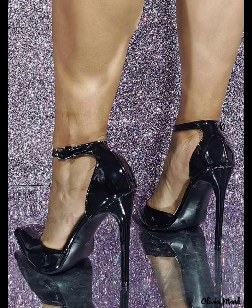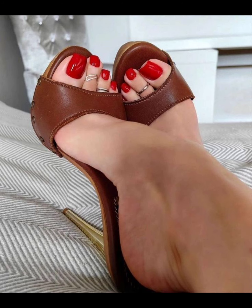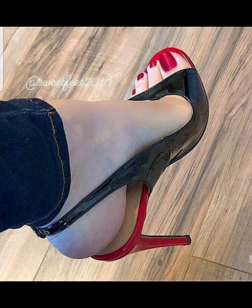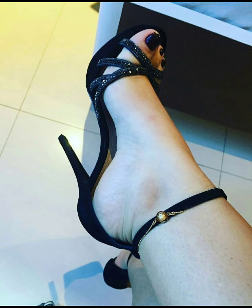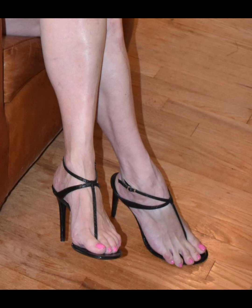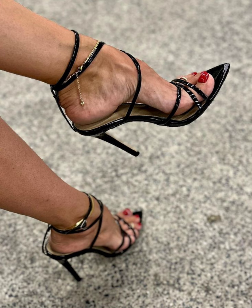Let's start with the different types of high heels. First, we have pumps, which are classic and versatile. They have a closed toe and low-cut front, making them perfect for both formal and casual outfits. Then we have stilettos — slender and sky-high heels.